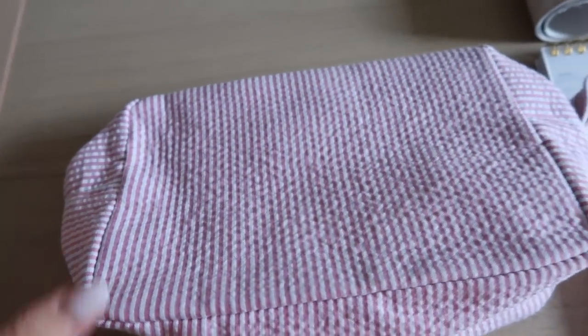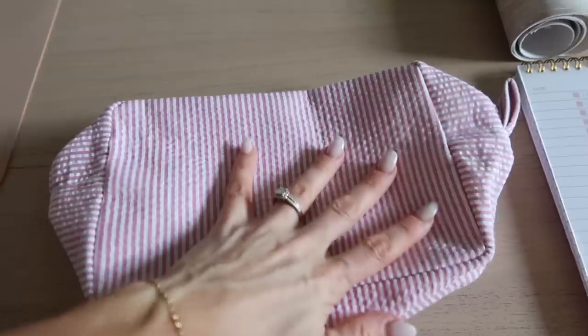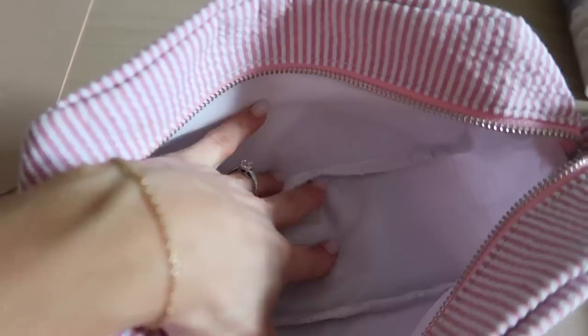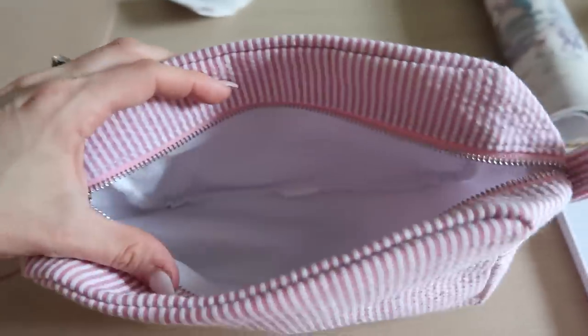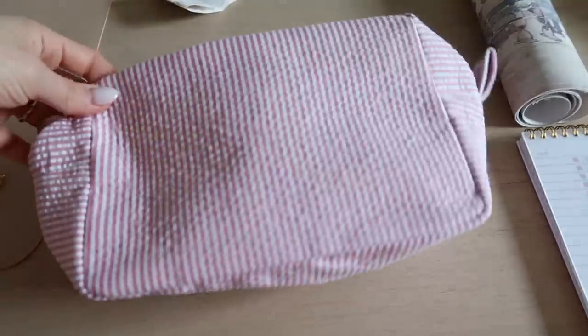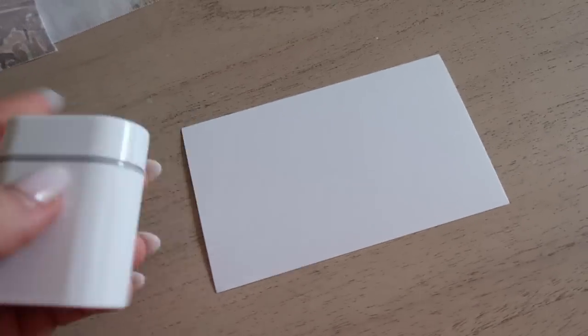I can never resist Temu cosmetic bags — they have so many and they're so inexpensive. I really like this seersucker one; I think I'm going to add some Sunny Clover lookalike patches to it. My favorite part is that the inside is lined, so it's wipeable and waterproof. This is great for pool stuff, keeping snacks, or even crayons and markers because it'll be easy to clean. It also comes in blue and beige.